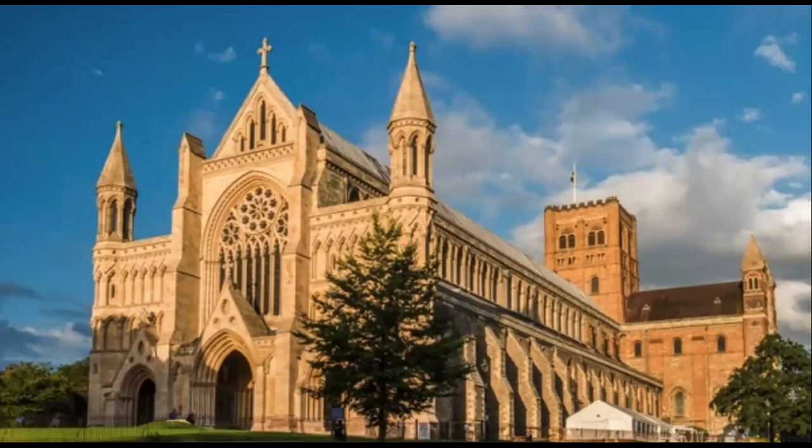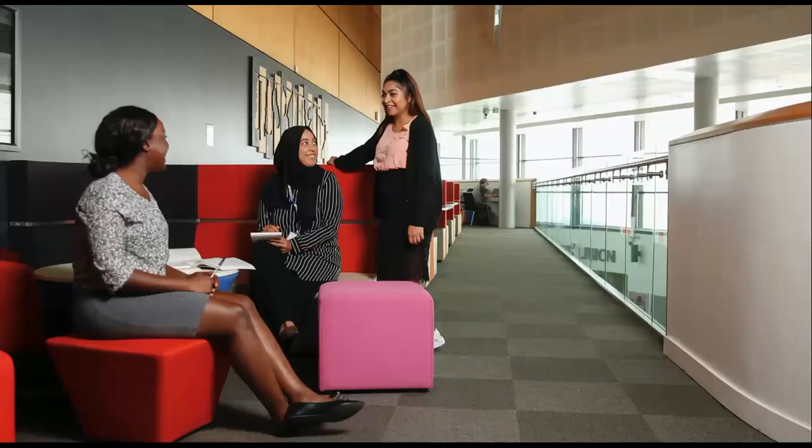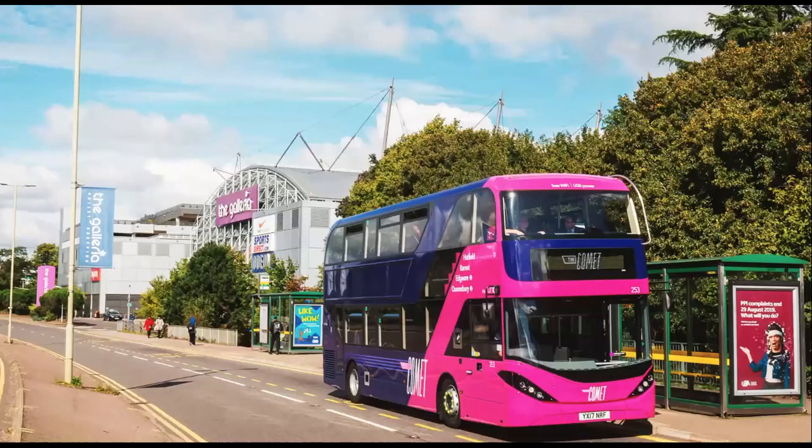On our de Havilland campus we've got a mezzanine area above the atrium. If you're studying business, law, education or humanities, one of the places students like to relax and study outside the library is this mezzanine area. You can see the spaces for computer setups and great places to meet with friends and tutors. It's a really informal space with vending machines, just outside your lecture room — so if you've got a half-hour break you can catch up on work and then you're only a minute's walk from your next class.